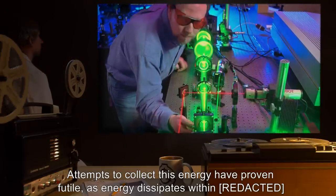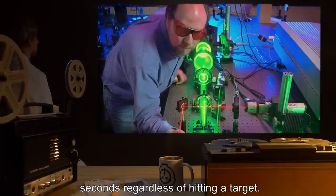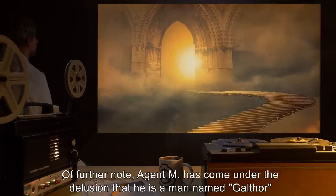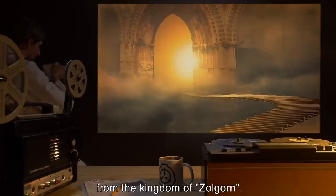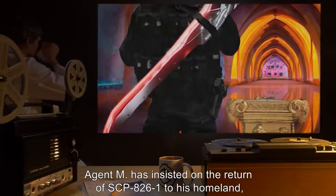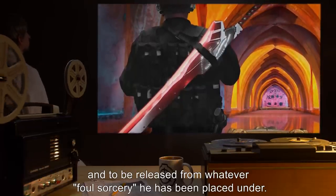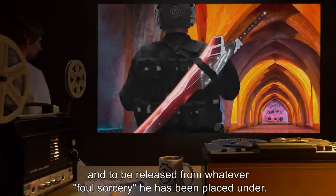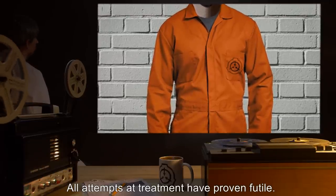Attempts to collect this energy have proven futile, as energy dissipates within seconds regardless of hitting a target. Of further note: Agent M has come under the delusion that he is a man named Galthor from the Kingdom of Zolgorn. Agent M has insisted on the return of SCP-826-1 to his homeland and to be released from whatever foul sorcery he has been placed under. All attempts at treatment have proven futile.